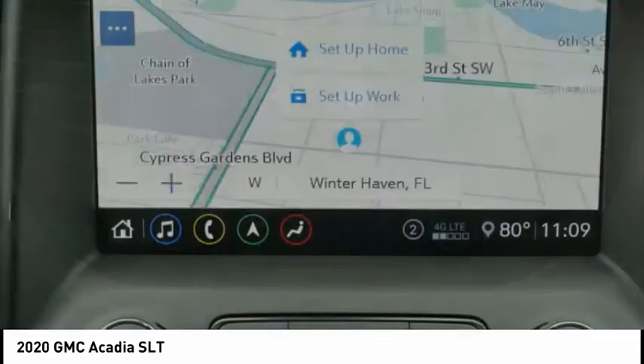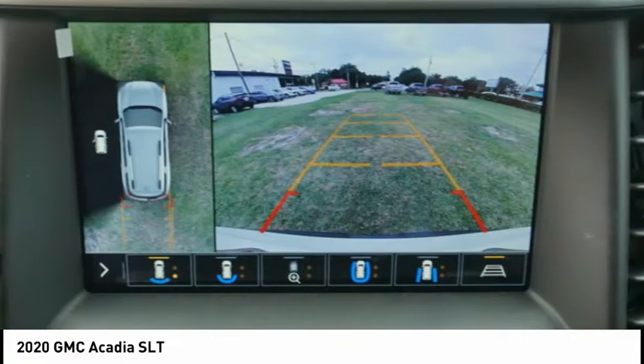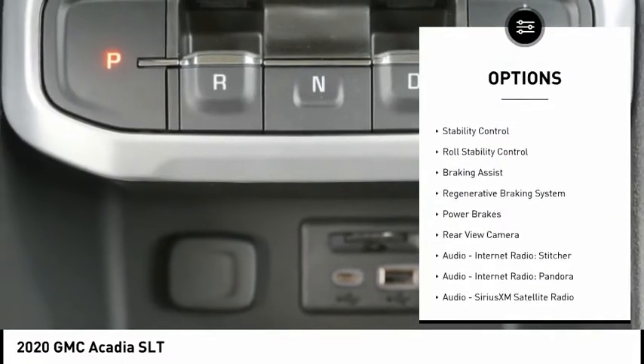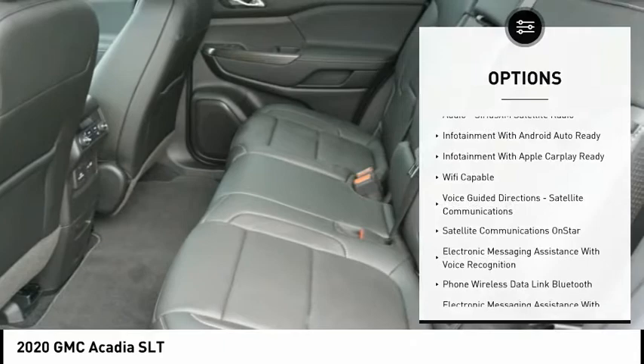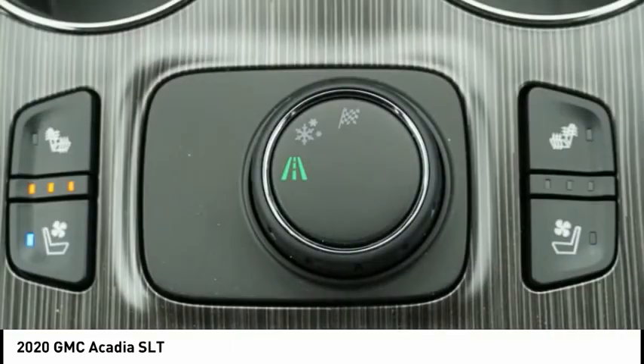The Acadia is a premium utility that rejects compromise. Here are some of this vehicle's great options: power windows with safety reverse, roof rails, remote engine start, traction control, stability control, roll stability control, braking assist, regenerative braking system, power brakes, and rear view camera.